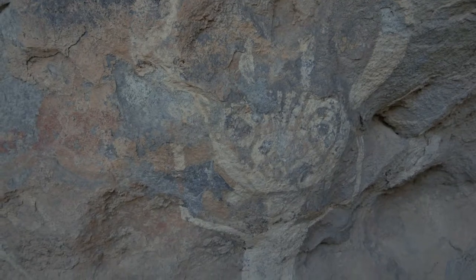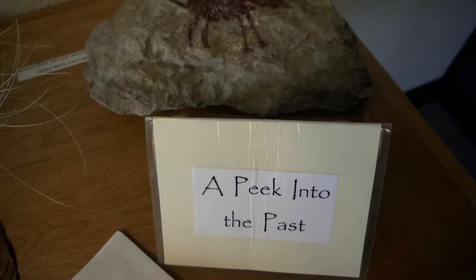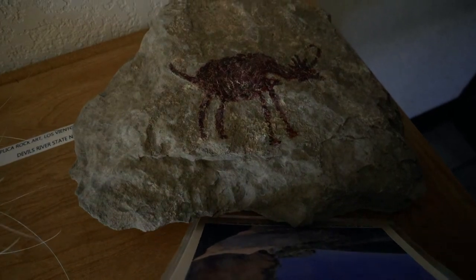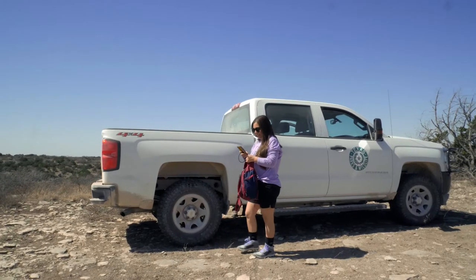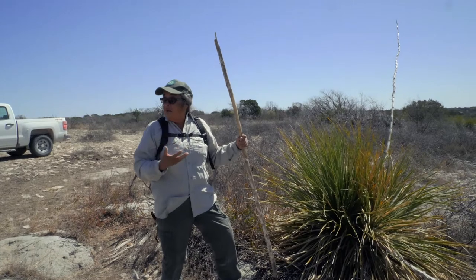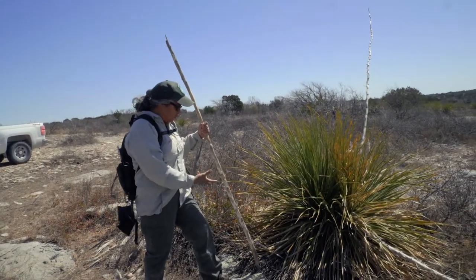But did you know about the pictographs here at Devil's River? We learned all about this on our last visit and had to check them out for ourselves. To see the pictographs, you need to contact Devil's River State Natural Area — they gave us Norris Padilla's contact information. Norris is a Texas Parks and Wildlife interpreter for this area, and the only way to see these is through a scheduled guided tour.